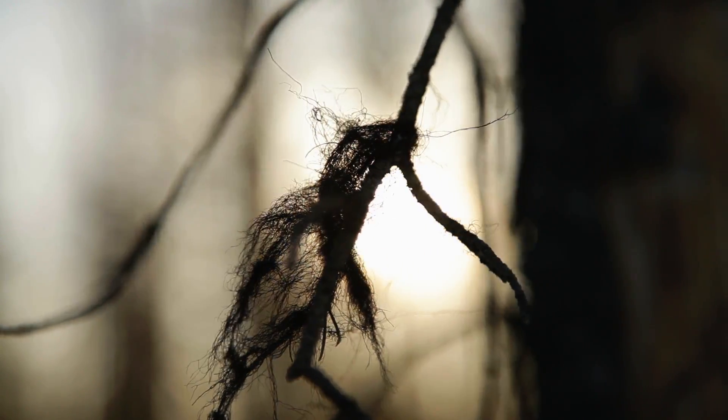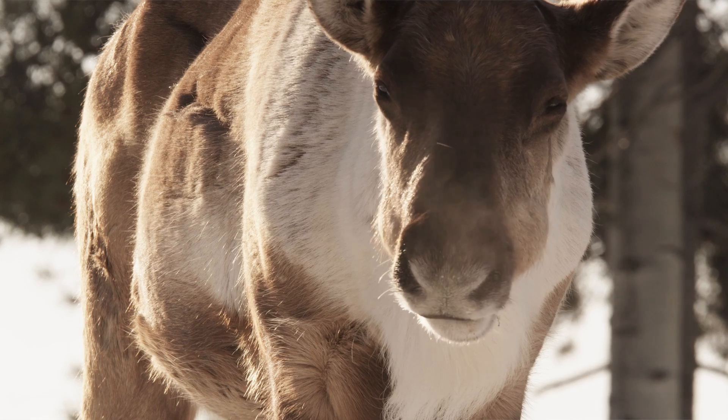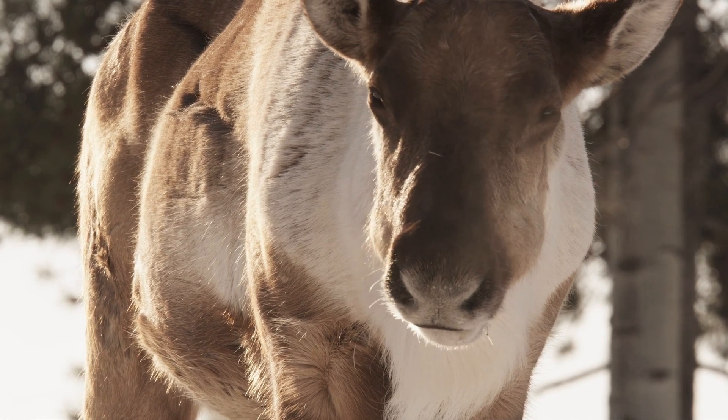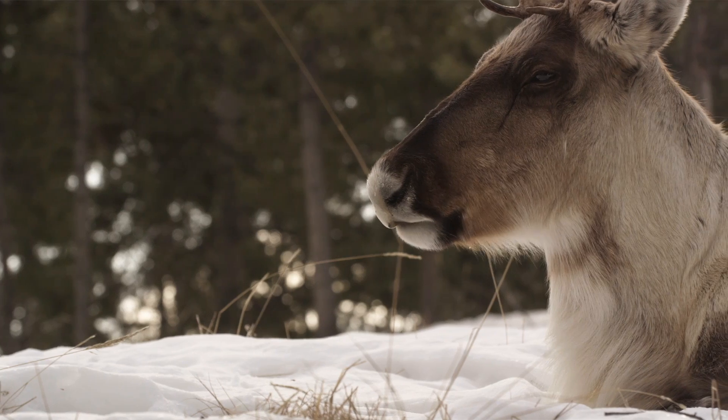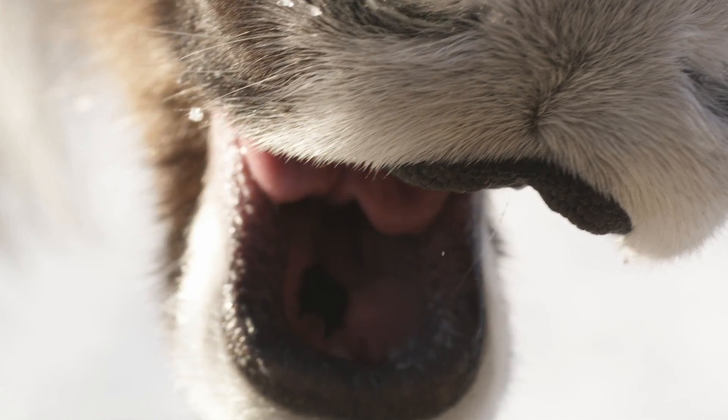They live where there's very deep snow. They have big feet that allow them to support themselves. There's not a lot of free water in a cold environment in the wintertime — it's all frozen, and it takes energy to heat up snow. So they're good at retaining lichen, they're good at retaining water. All of those attributes help them survive.